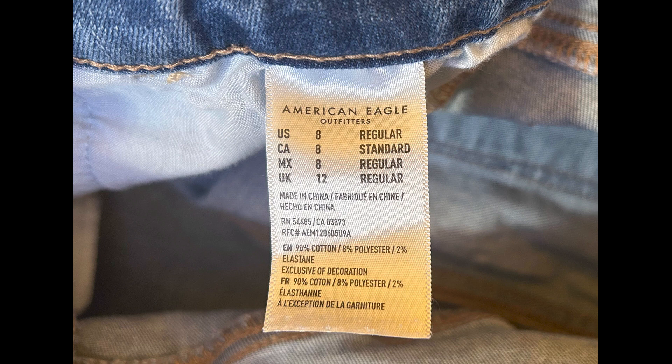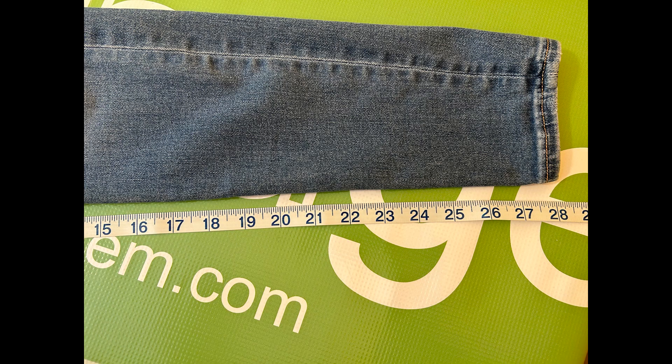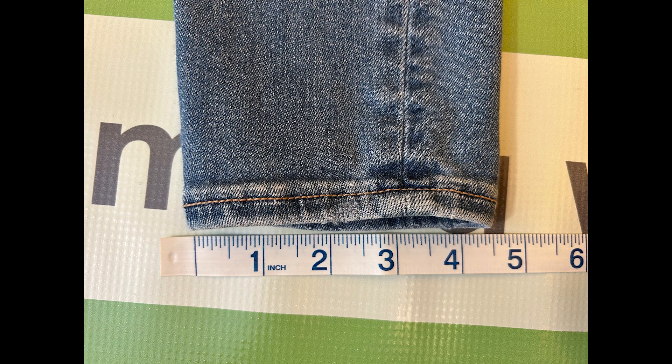The size is 12 regular, the waist is 27 inches, the inseam is 28.5 inches, the front rise is 10 inches, and the leg opening is 4.5 inches.